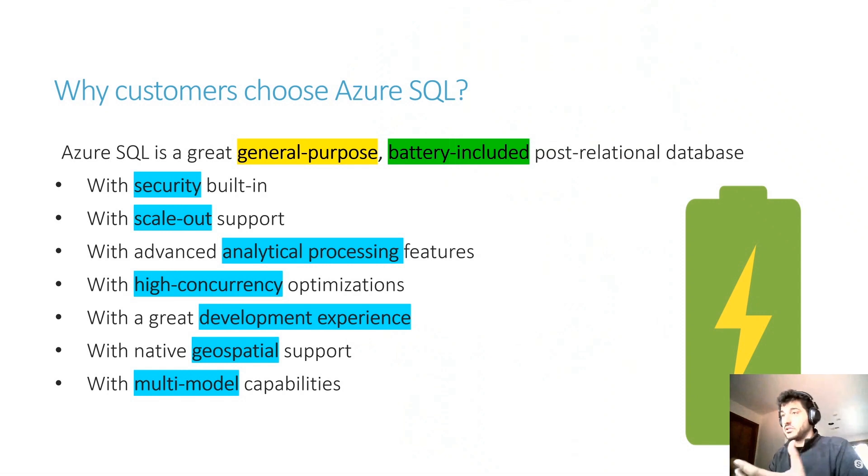We also recently introduced multimodal capabilities. Not only do we support relational features, but we also support JSON, graph structures, and key-value store using in-memory tables — sometimes known as Hekaton. It's really comprehensive: everything is inside the database and everything fits together. You can use in-memory tables with column store, graph models with column store, or scale out with geospatial. You can really pick and choose and create the perfect solution for you, and I think this is truly unique in the market.